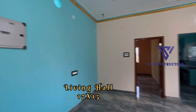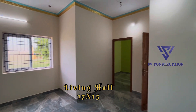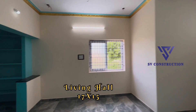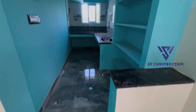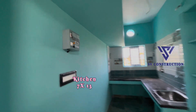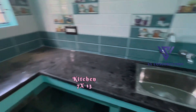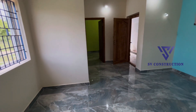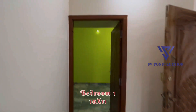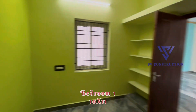We are going to look at the living room. You can do two corrections in this room. You can also include a bathroom in this room. If you look at the kitchen, it is open and you can use all the things available. The first bedroom is 10 by 11. This is the bathroom in this room.